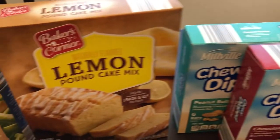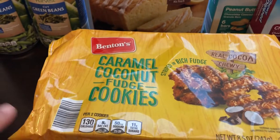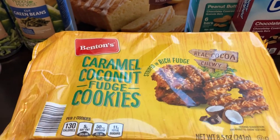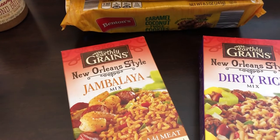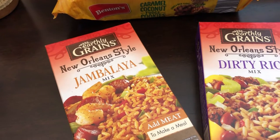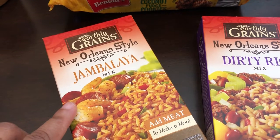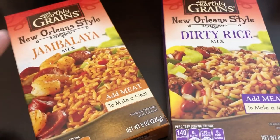One of their seasonal items was this lemon pound cake mix, so I grabbed that. I also really love these caramel coconut fudge cookies — they really remind me of the Girl Scout cookies. These were about $1.39. I grabbed a couple of skillet meals for quick dinners. I don't think I've ever tried their jambalaya mix or dirty rice mix before, but all you do is add meat.